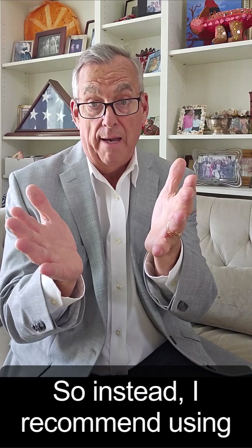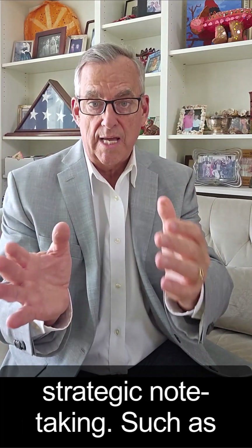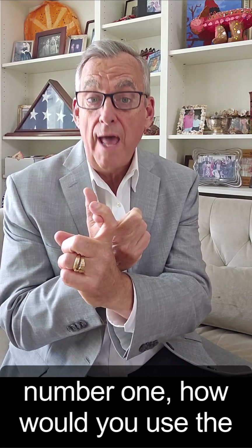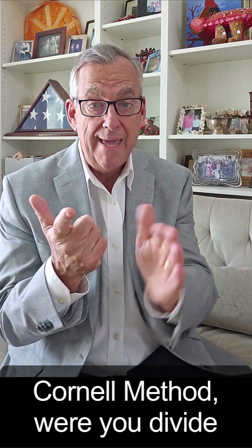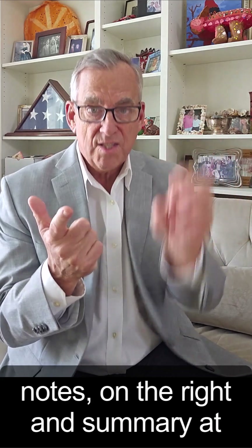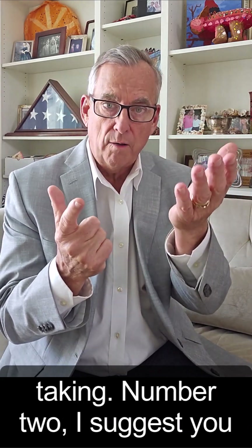So instead, I recommend using strategic note taking. Number one, I would use the Cornell method, where you divide your page into cues on the left, notes on the right, and a summary at the bottom. Look up Cornell note taking.